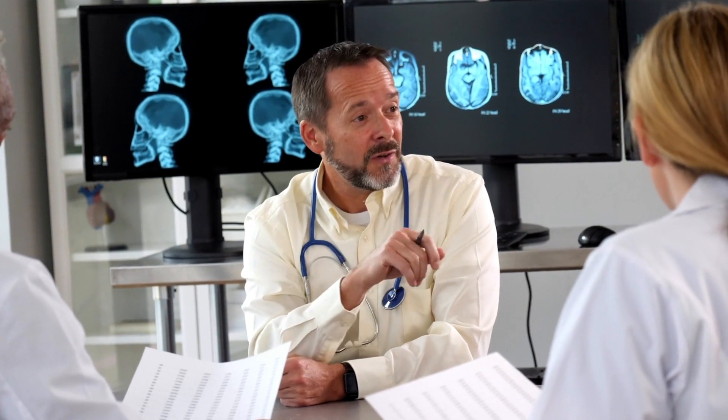Now you might wonder how dementia is caused. As I already mentioned, it's an umbrella term for several other diseases — there are too many to cover in depth in this video. Therefore I will name the most common groups of conditions which may cause dementia. If you're interested in an in-depth video on any of these, let me know in the comments.